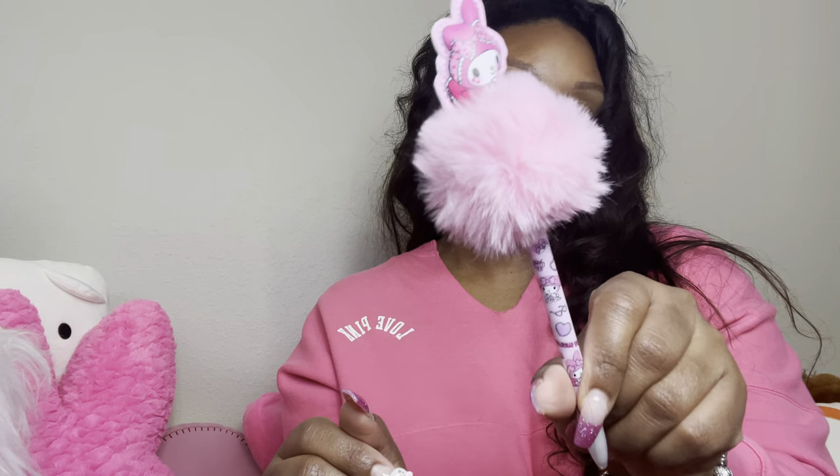I have my My Melody pen from Five Below — so cute. My bag cleaner ball. We're almost done. I have a straw — I don't know what I was drinking. And then I have these earrings. I don't know if I wore these to the concert or was going to, but these are really pretty.